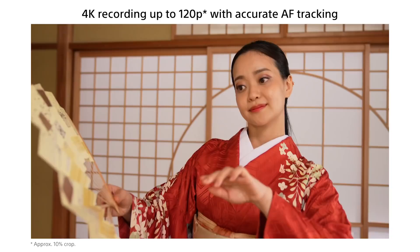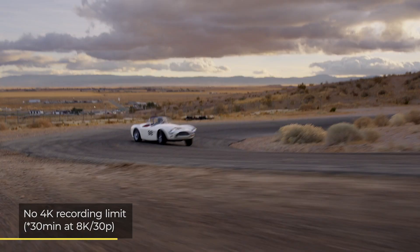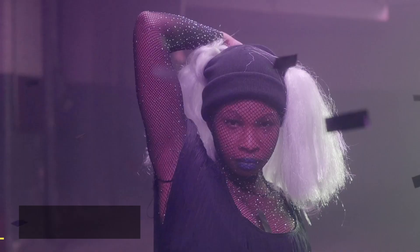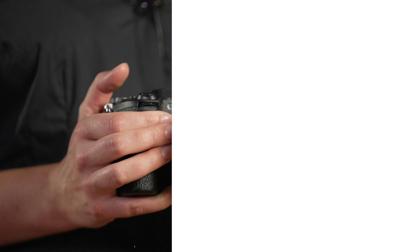The brilliance of the Alpha A1 is not just notable in its still image quality, but also in its video performance. This camera can record stunning 8K resolution video files, and 4K can also be recorded at 120p. Other important video features include the lack of recording limit, which is excellent news for content creators and serious filmmakers, internal 10-bit 4:2:2 sampling and more.